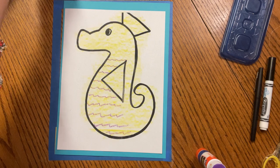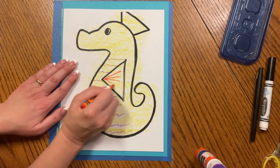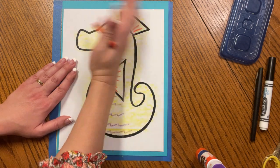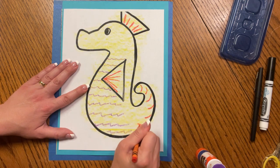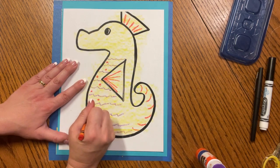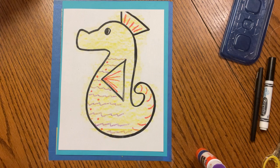I'm going to get another color and put some details in the fins. Any kind of details you like to add onto your seahorse — everybody's seahorse will look different, and that's the fun part. You can even add some spots if you like. Maybe your seahorse is camouflaging near some coral.